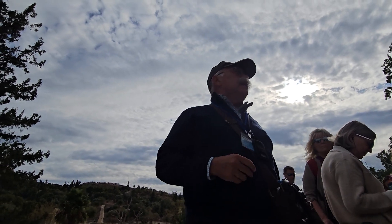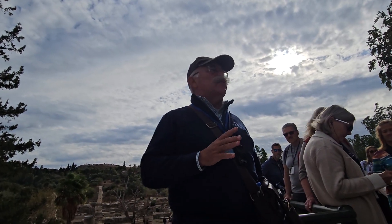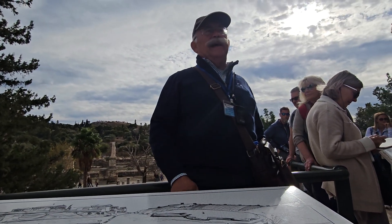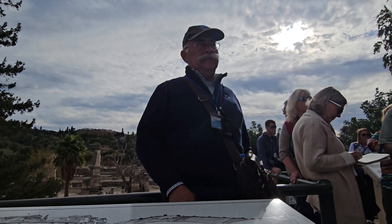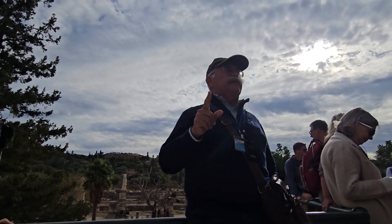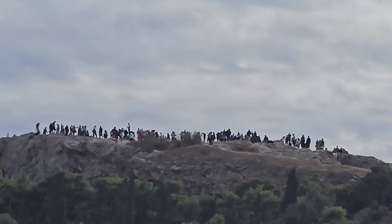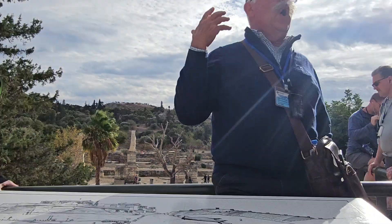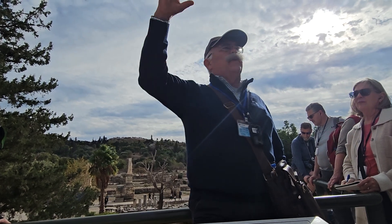Later things changed — Christianity came. All these old practices were forgotten, and this area was totally inhabited, and that until 1893. Here behind me until 1893 was a very big and vital neighborhood of Athens. From ancient sources it was known that at this location was the Agora, but it was buried under the houses.